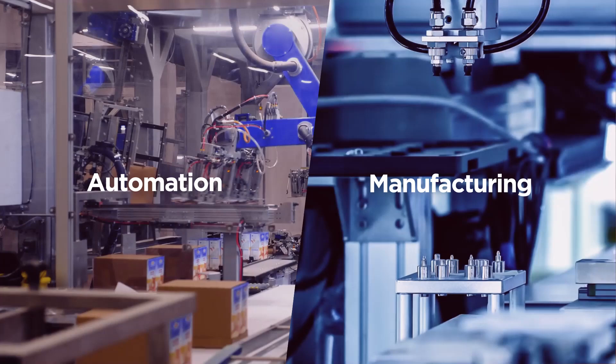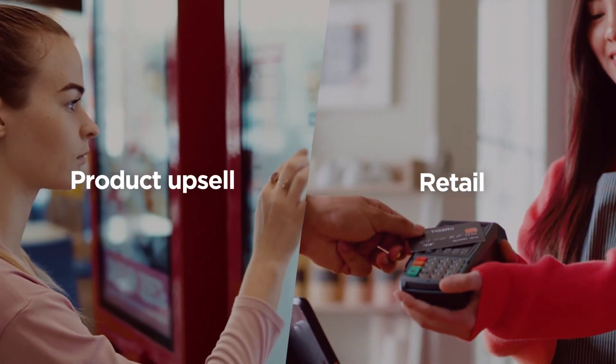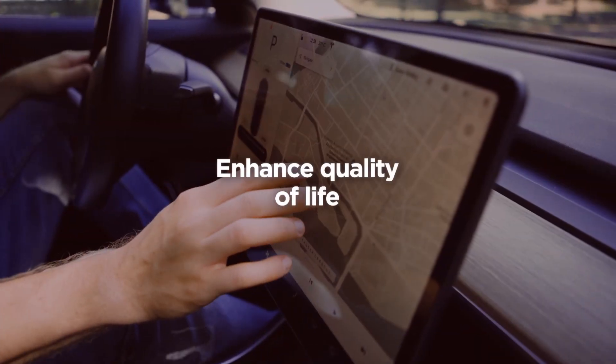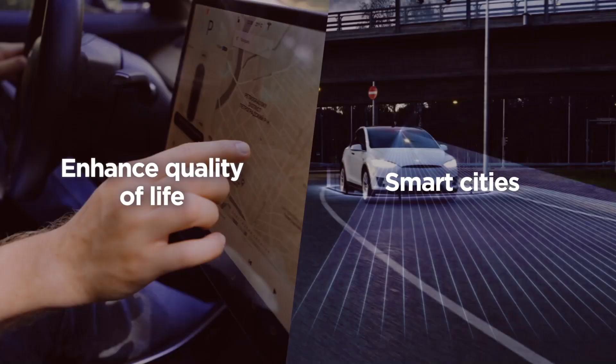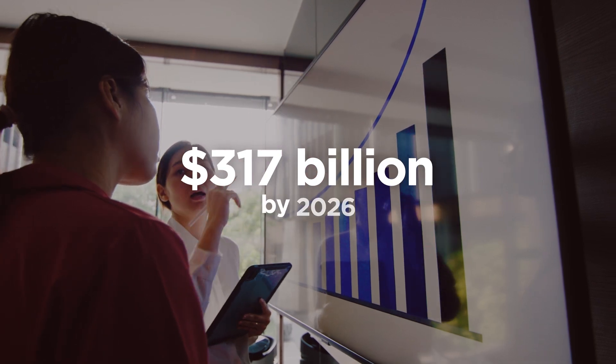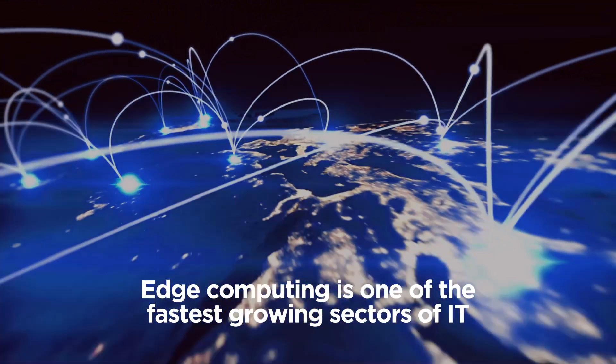Increasing automation in manufacturing, enabling more effective product upsell in retail, improving patient outcomes in health care, and even enhancing citizens' quality of life in smart cities. Analysts project worldwide spending on edge computing to reach $317 billion by 2026, up from an estimated $208 billion in just 2023, making it one of the fastest-growing sectors of IT.